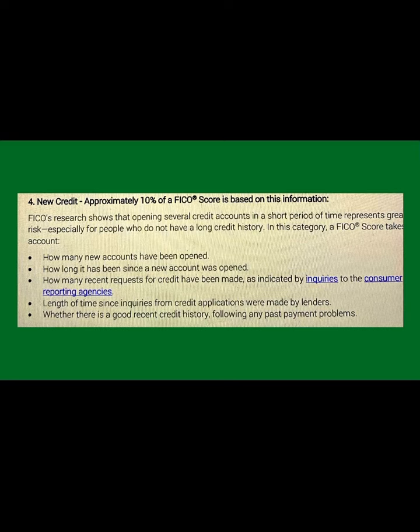Number four is new credit, which is only 10%. FICA research shows that opening several credit accounts in a short period of time represents greater risk, especially for people who do not have a long credit history. In this category, a FICA score takes into account how many new accounts have been opened, how long it has been since a new account was opened, how many recent requests for credit have been made as indicated by inquiries to the consumer reporting agency, and whether there is a good recent credit history following any past problems.